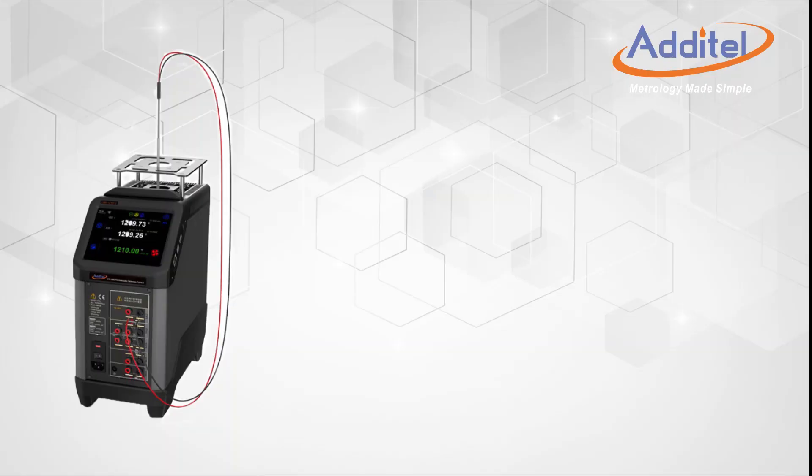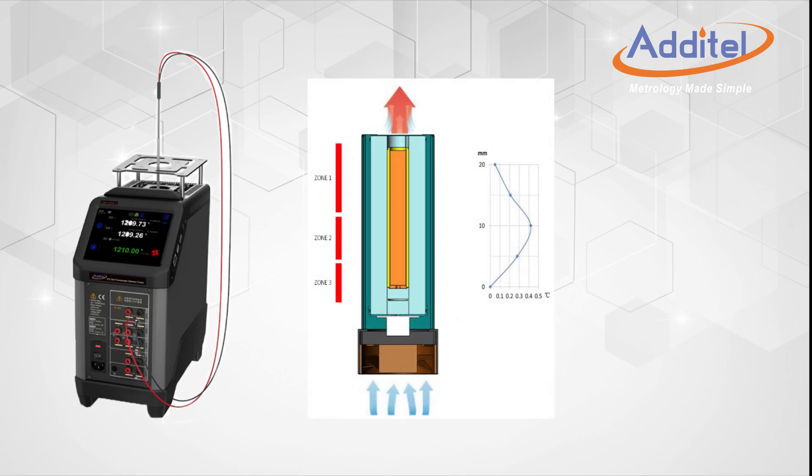Atatel's 875 and 878 thermocouple calibration furnaces have been designed with a unique and innovative way of controlling temperature and temperature gradients. We like to call it Advanced Adaptive Control. This exciting new design feature incorporates our patented wind tunnel control technology with Atatel's impressive three-zone temperature control to provide the very best uniformity and stability possible.